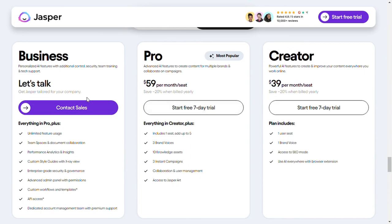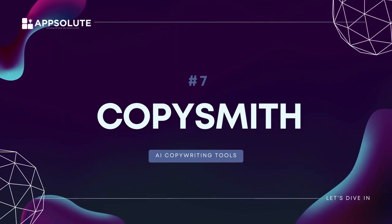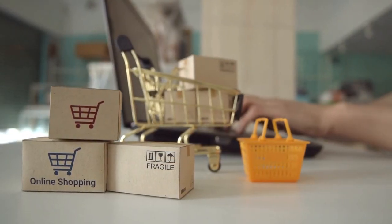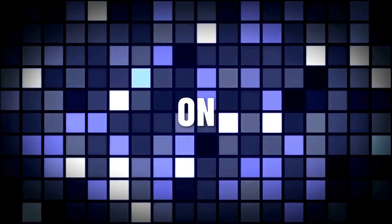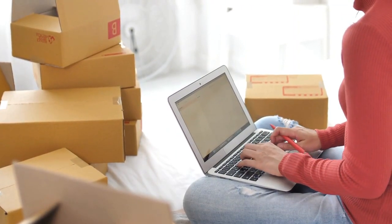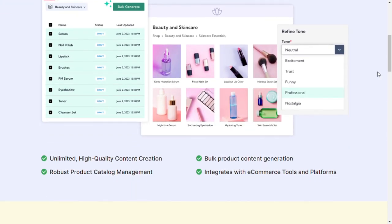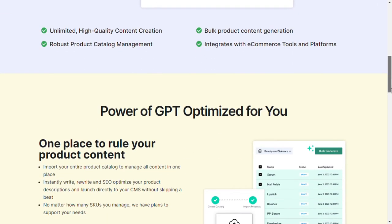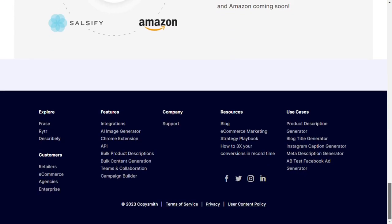Number seven: CopySmith. CopySmith is an AI writing tool that helps you generate great e-commerce copy for your products. This powerful tool uses AI to analyze and give feedback on your writing, helping you improve your style, grammar, and syntax. All you need to do is provide a short description of your product. CopySmith is great for beginners and the best investment for e-commerce brands and small businesses to generate product descriptions in bulk and write copy per their brand voice.